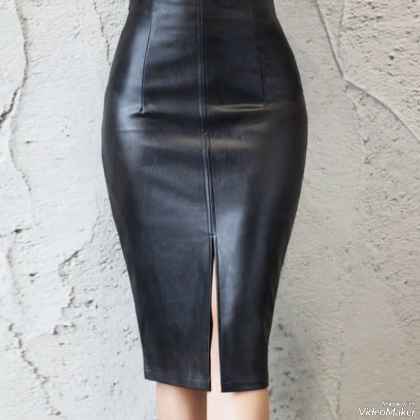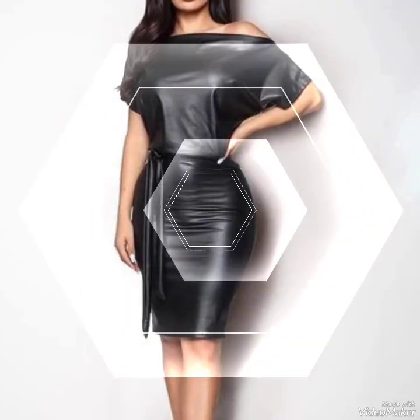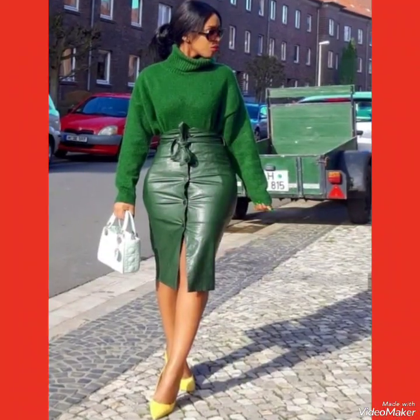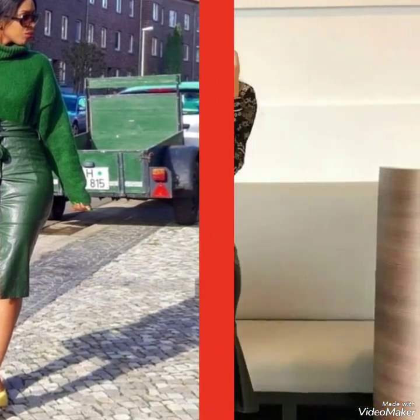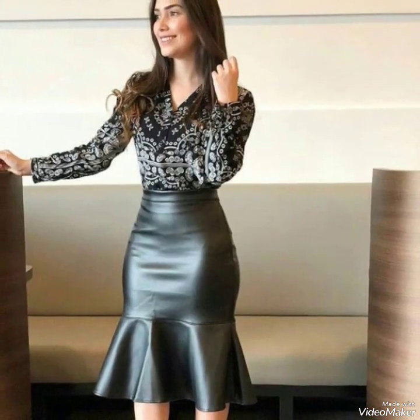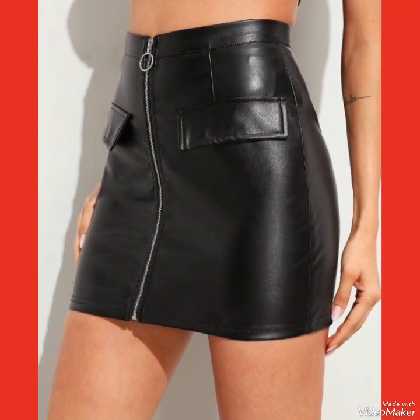Don't forget to press the bell icon. And if you also want to watch different videos about high heel sandals and high heel pumps, you can visit my YouTube channel where you can find different designs and different outfits collection videos. Goodbye friends, till the next video — see you soon with another beautiful video about outfits and leather mini skirts.